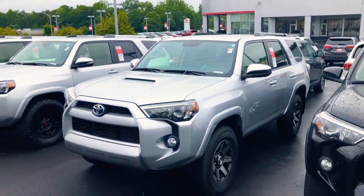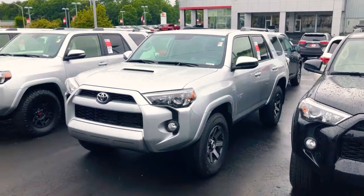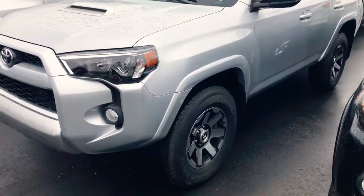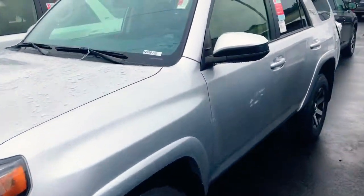This is the silver 2019 TRD Off-Road 4Runner and this thing looks really, really good. This version gives you the cold air induction hood and the 17-inch TRD wheels — those are really sharp. I've actually got a set of these on my '87 4Runner because I like them so much.